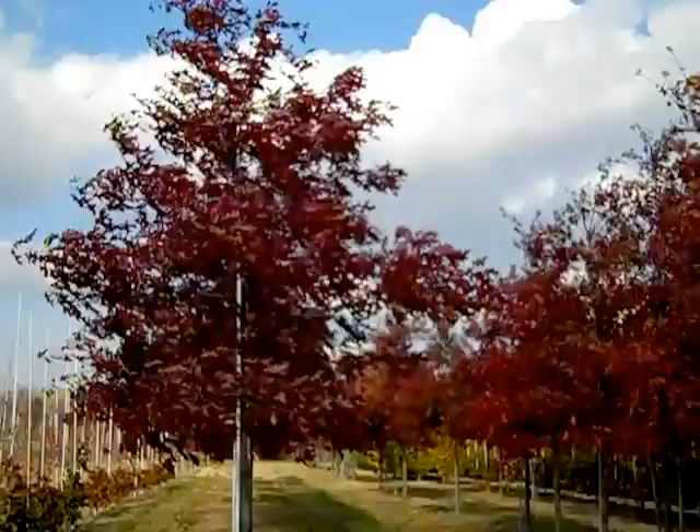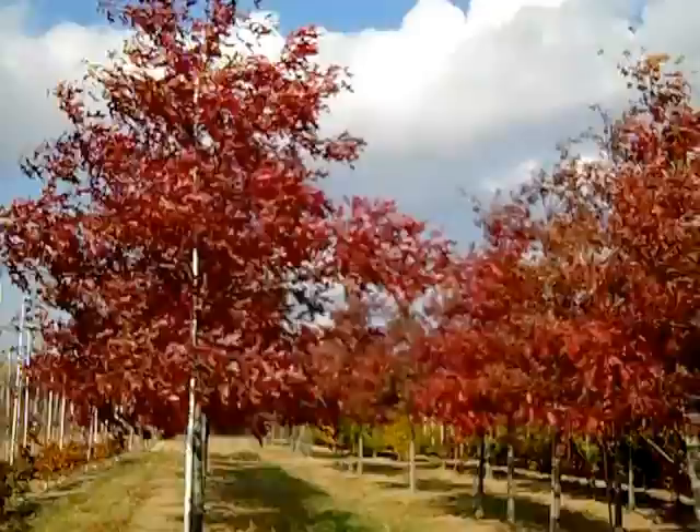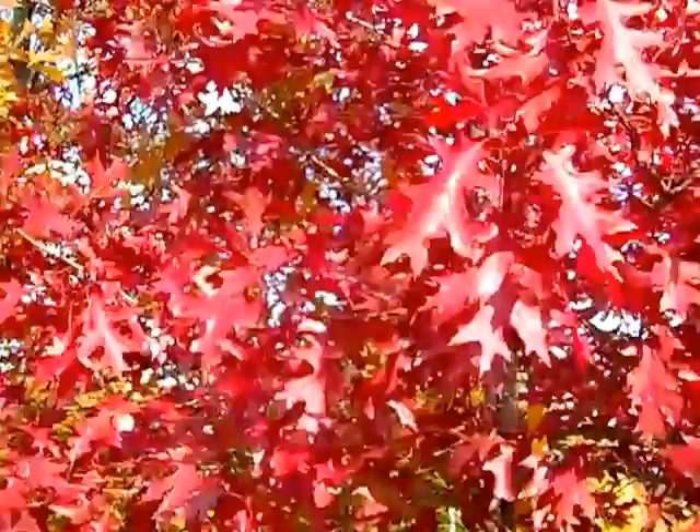The tree I'm going to show you now is Quercus coccinea, or Scarlet Red Oak. Look at these gorgeous trees — nice full heads, these are two-and-a-half-inch and up. They're beautiful trees, and you can see its namesake: it has this great red fall color. Quercus coccinea, Scarlet Red Oak.